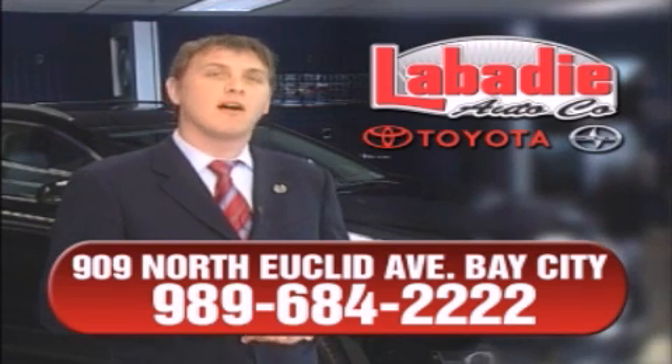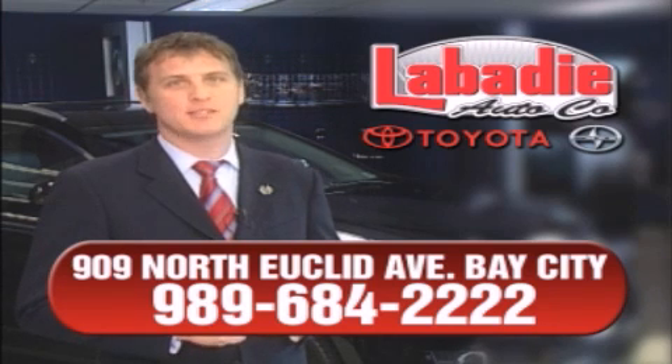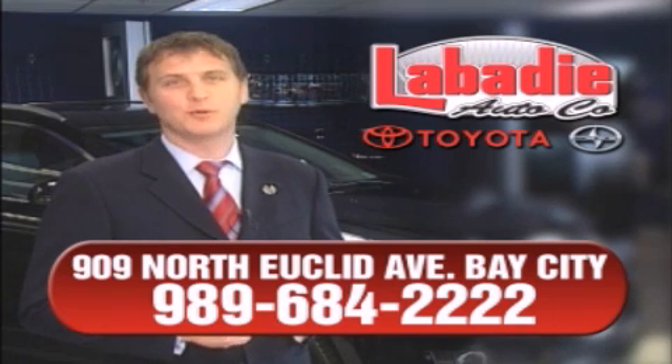All of our vehicles have been professionally inspected and hand detailed to ensure that you're getting the maximum value. Remember, we'll do whatever it takes to earn your business.